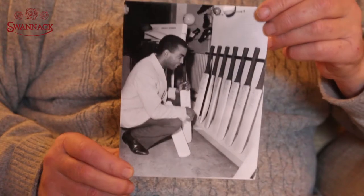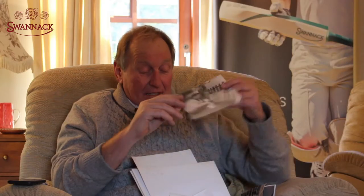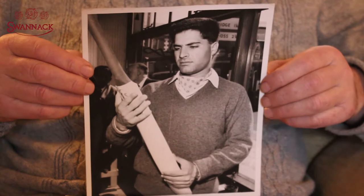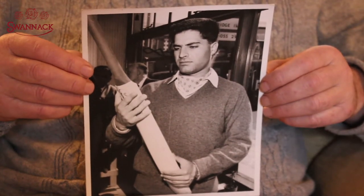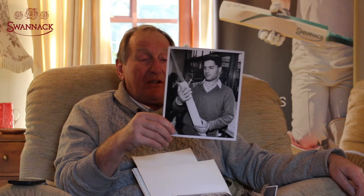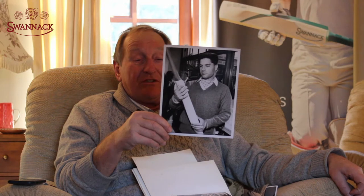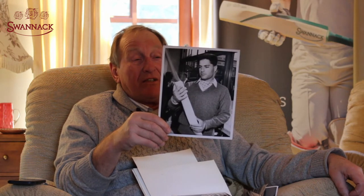Now that was in 1963. And this one was in 1962 — that is the Pakistan cricket captain Javid Burki, B-U-R-K-I, selecting his bats. He was the skipper of the Pakistan cricket touring team.